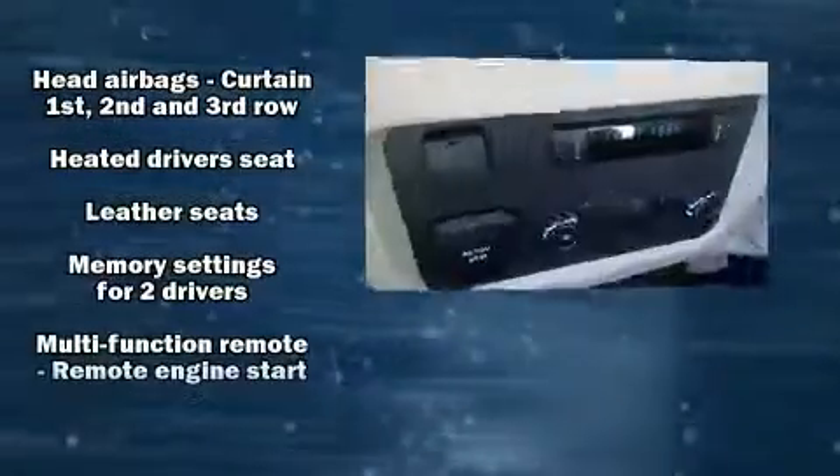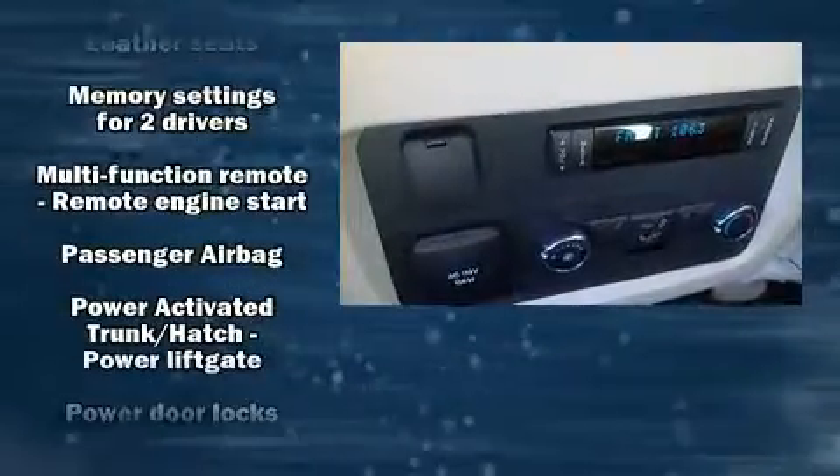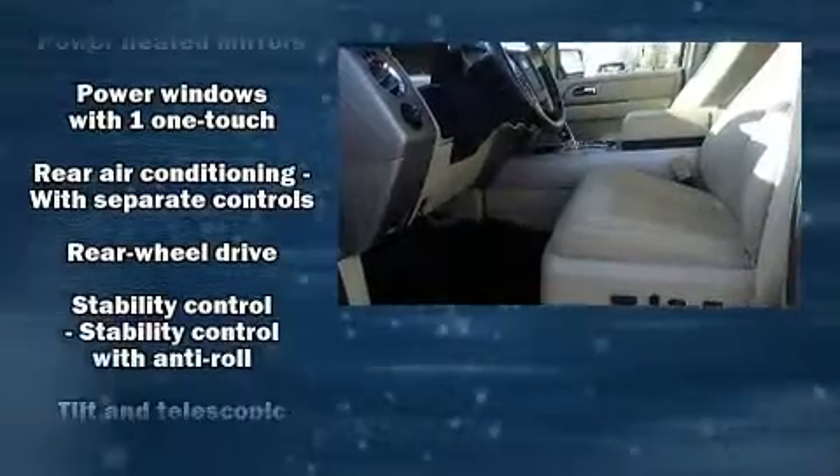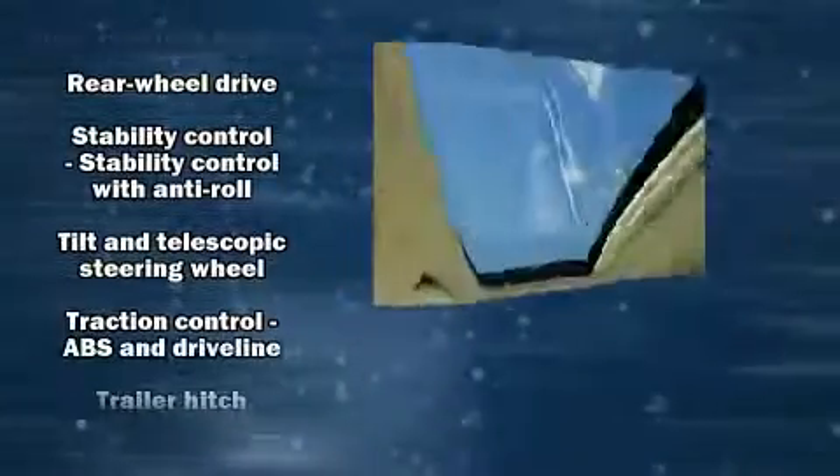Enjoy your favorite music via the stereo system, which includes a CD player with MP3 capability and 12 speakers, ensuring optimal sound no matter where you're seated. You'll never lose visibility with rain-sensing wipers, which activate automatically when the drops start to fall.